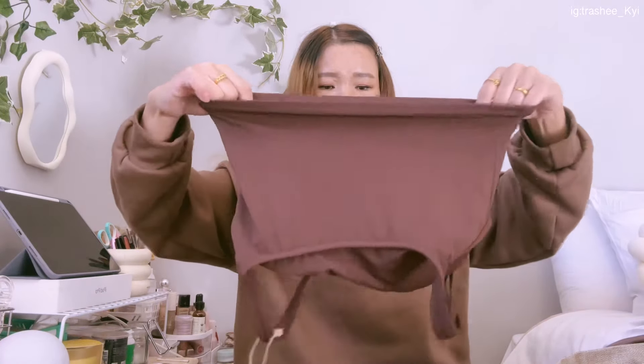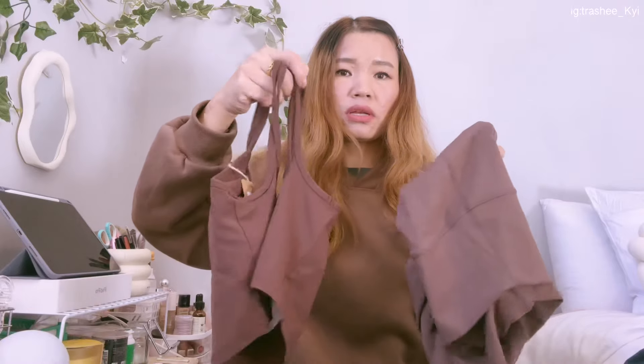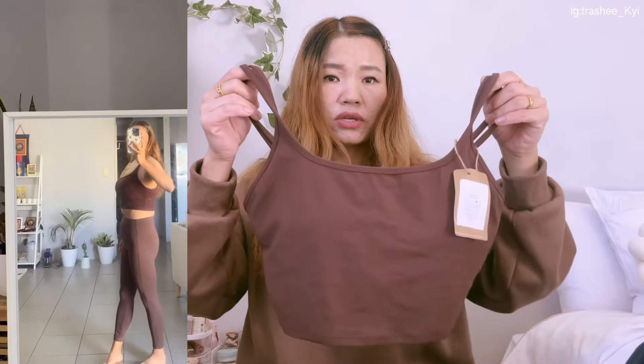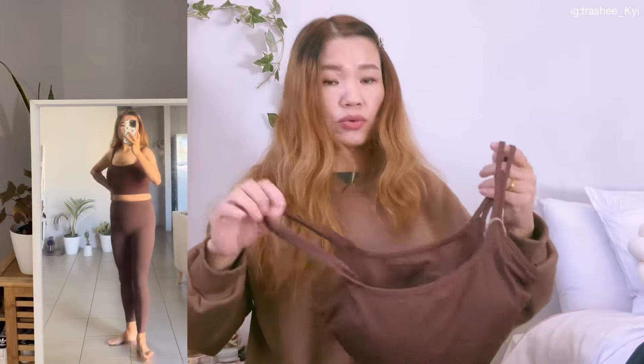The next one is brown again. I thought I would pair it with the first one, but the shade is a bit different — not the same brown, but it's okay. The materials across all the wear are of the same high quality. I love this one — it's stretchable, comfortable, and I can wear it to my gym every day.